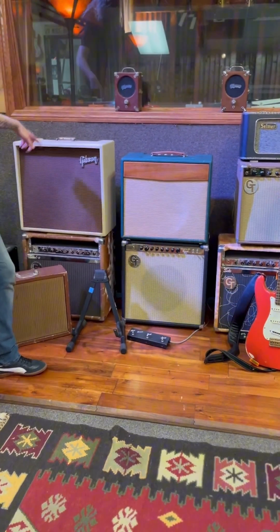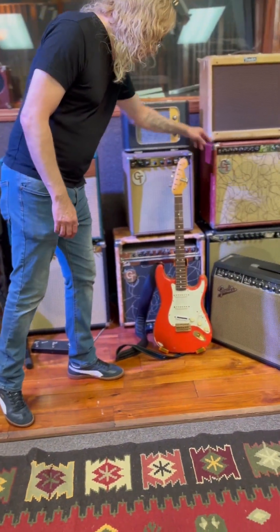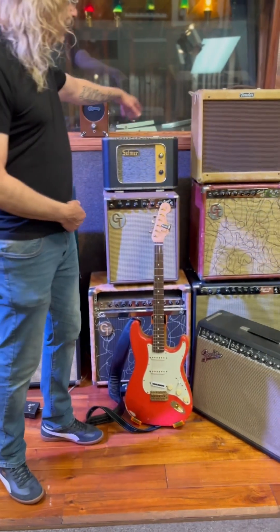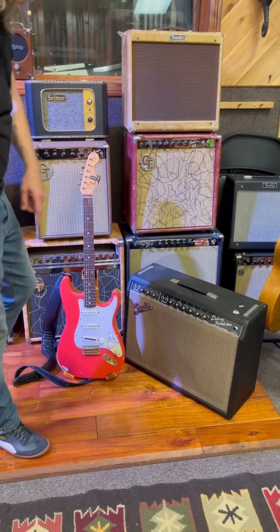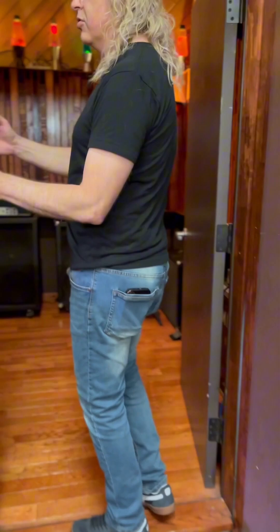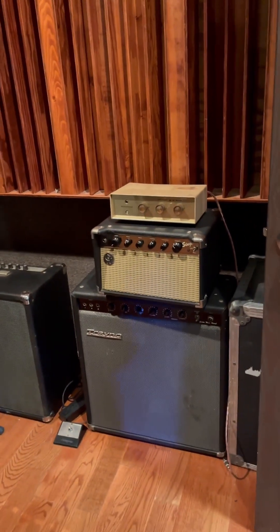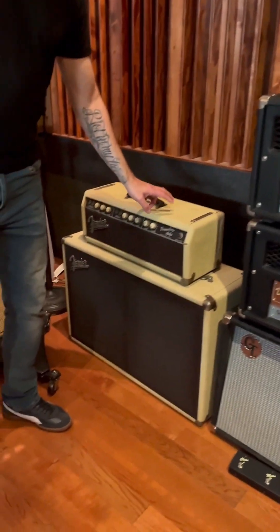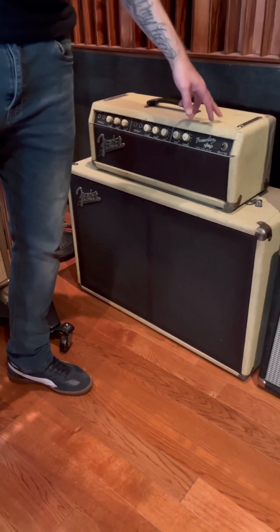This is like a hand-wired 18-watt Gibson. These are some custom shop groove tubes. This is a 1965 Selmer called the Big Giant. It's a 1958 Fender Harvard, 1964 Deluxe Reverb. And there's more. This is our vocal booth and loud room. All my high-gain amps are here. 1963 Fender Tremolux — Clapton used to play with this when he was in Cream.